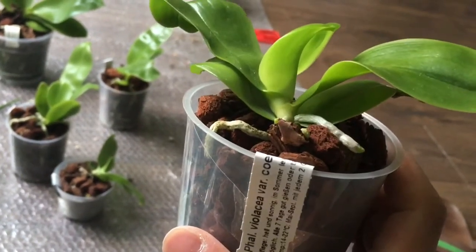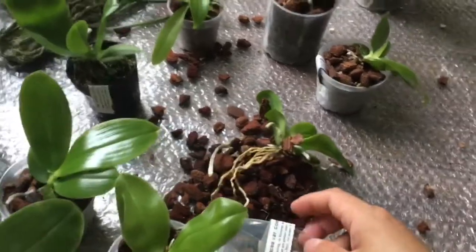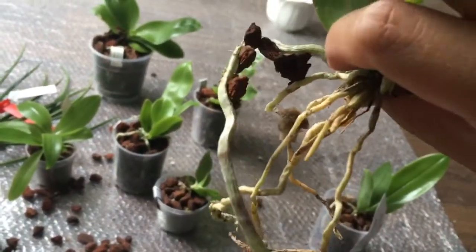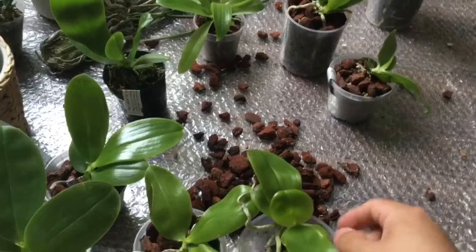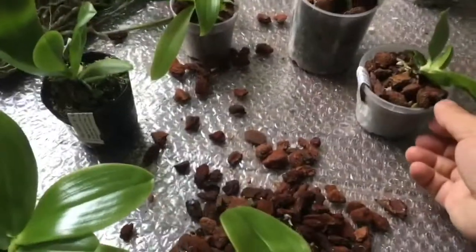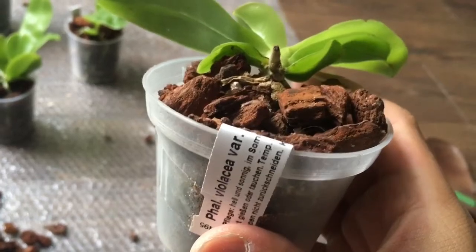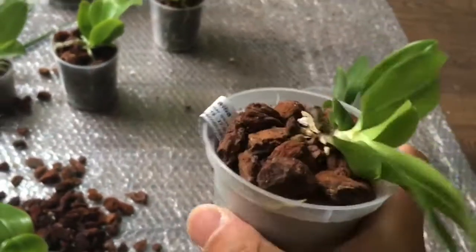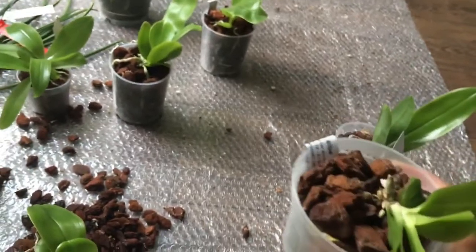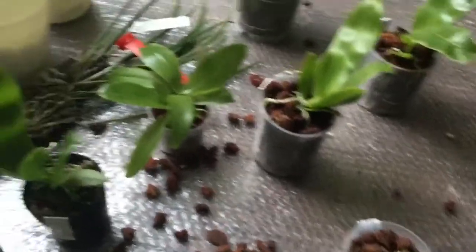Coming up: Phalaenopsis Violacea Variation Caerulea — the roots are pretty okay, looks nice. And the next one is Phalaenopsis Violacea Variation Alba, so this is going to be our white one. The Caerulea variation is going to be purple, apparently.